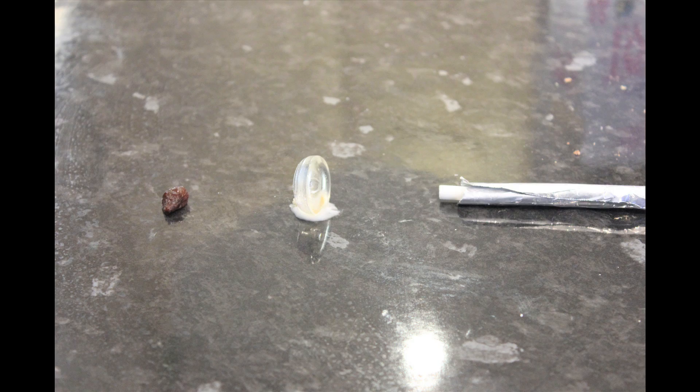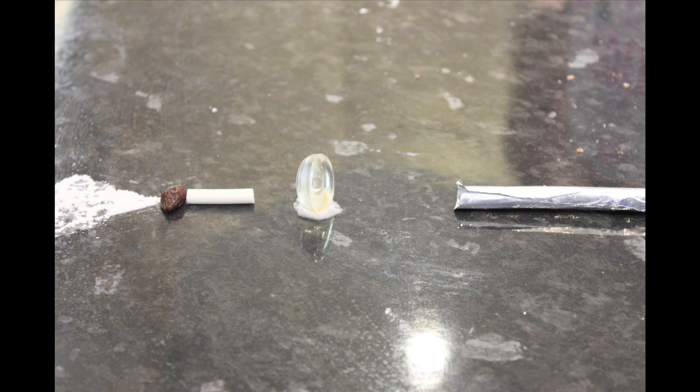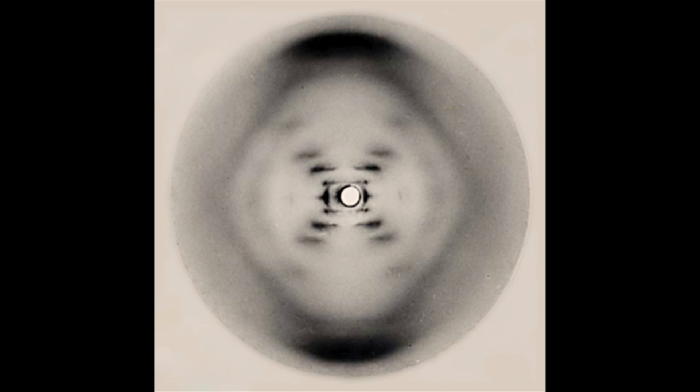The light travels down a beamline and is focused through a minty lens. The atoms in the raisin disrupt the light beam — it diffracts and lands on a sensor. The pattern the light forms on the sensor can be used to reconstruct the structure of the atoms and molecules inside the sample.